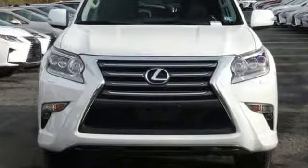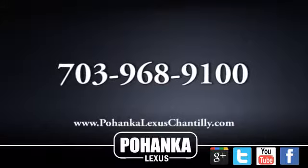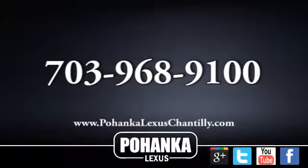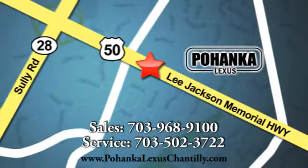Luxury awaits in every Lexus. Take it for a test drive today. Call us now for more information on this vehicle or visit today. We're conveniently located at 13909 Lee Jackson Memorial Highway in Chantilly.